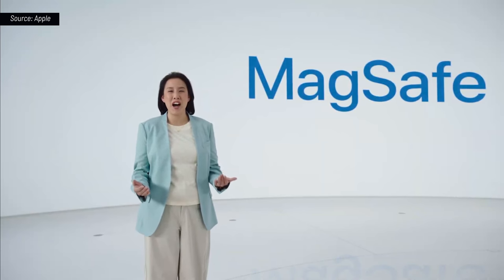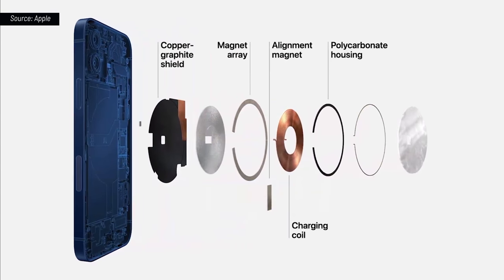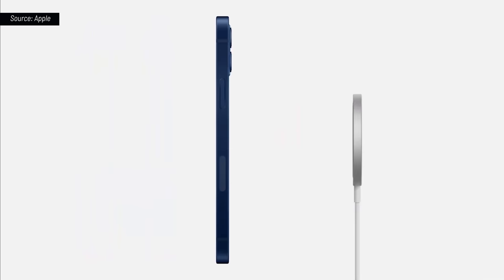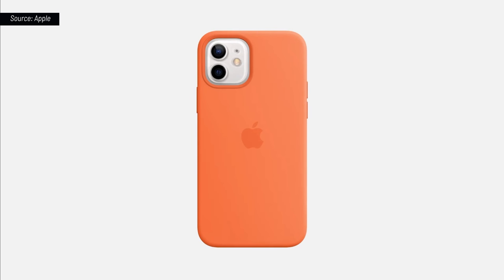Introducing MagSafe for iPhone. Our wound wire coil, which is unique in the industry, now accommodates magnets and maintains compatibility with existing Qi chargers. The magnets are optimized for alignment and efficiency, and we improved our shielding design to safely provide up to 15 watts for faster charging. Any MagSafe accessory can simply snap onto the back of iPhone, starting with all new cases for iPhone 12.